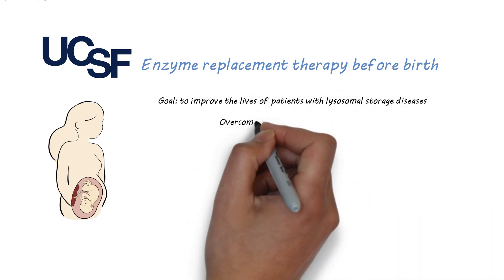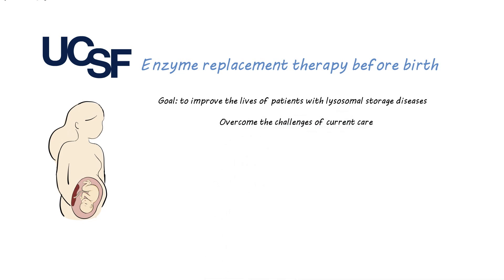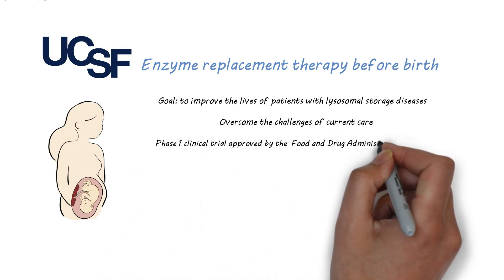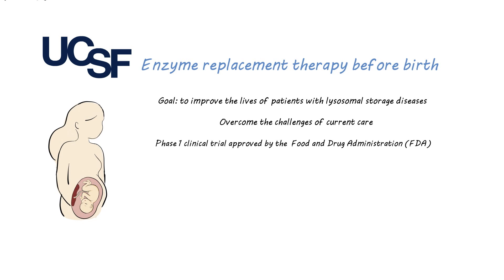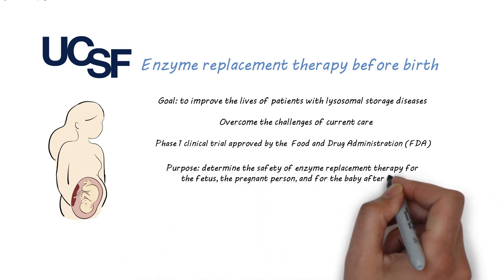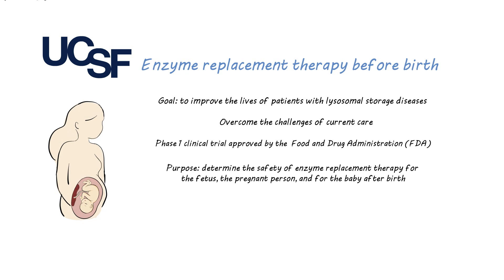By giving the enzyme before birth, we hope to overcome the challenges of current care. The approach of providing enzyme replacement therapy before birth for people with specific lysosomal storage diseases is being studied in a Phase I clinical trial approved by the Food and Drug Administration, or FDA. The primary purpose of this Phase I study is to determine the safety of enzyme replacement therapy for the fetus, the pregnant person, and for the baby after birth.